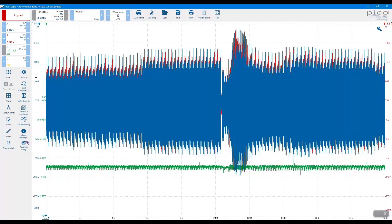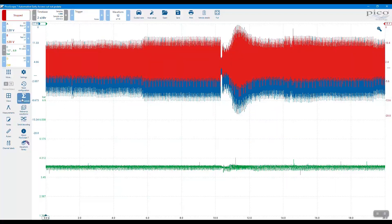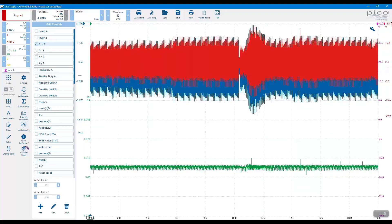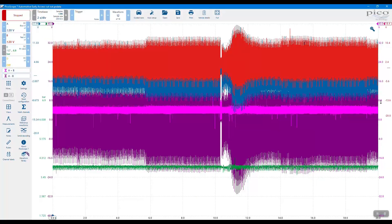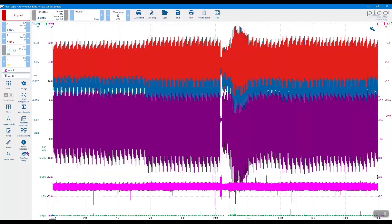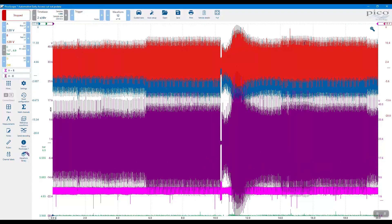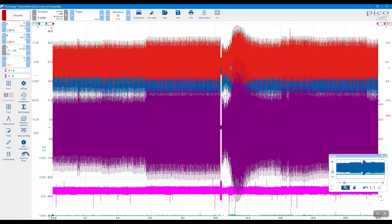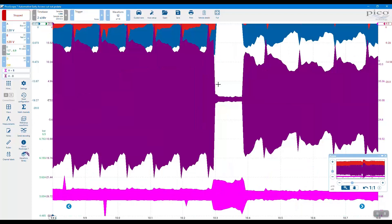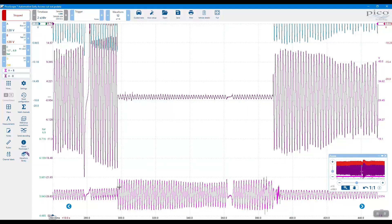We can do some simple math using the built-in math channels in PicoScope 7. If I just do A plus B and A minus B - getting rid of fuel pressure since I know that's not the issue - you can see that by adding the two together we can quickly see when something has actually changed. And also we get the true amplitude by doing A minus B. Zooming in closer, you can see it's lost its signal completely. When we're adding the two together, we actually get a much bigger amplitude because now they're both the same.